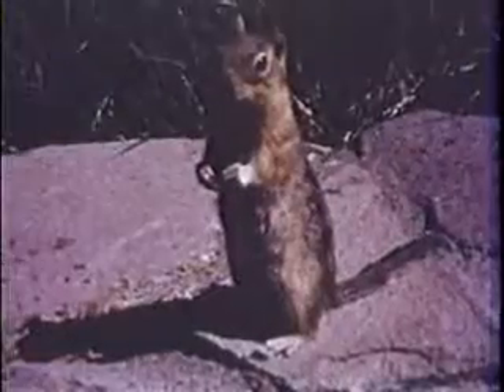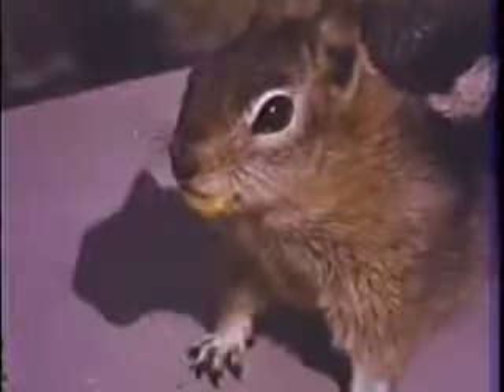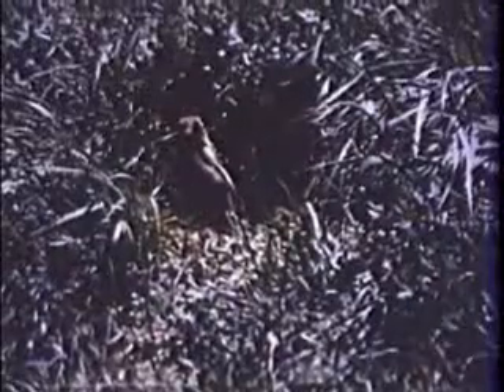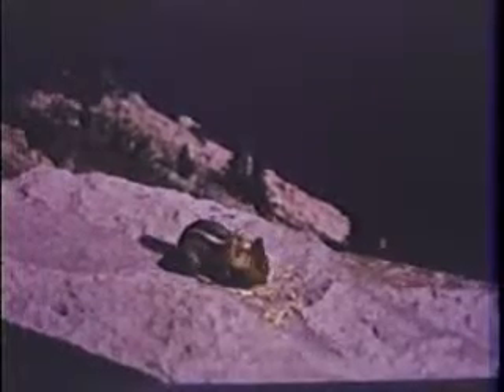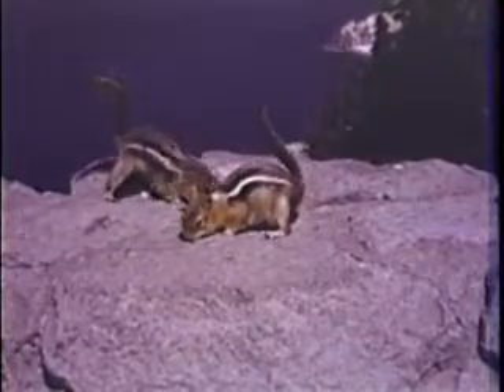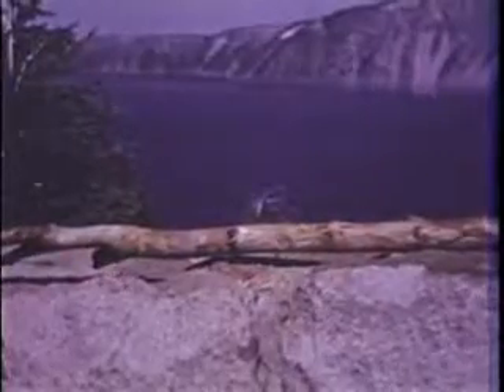When a squirrel whistles, others stop and listen. What do you think the whistles mean? All day long, Squeak looks for seeds and nuts. He eats some food where he finds it, and some he carries away to his nest in the ground. A squirrel doesn't like others around when he's eating — he growls and chases them away.